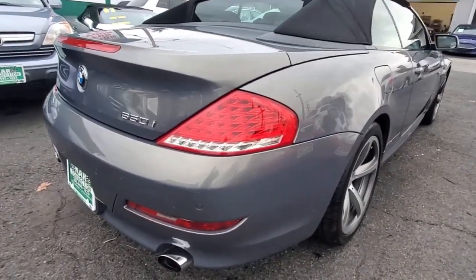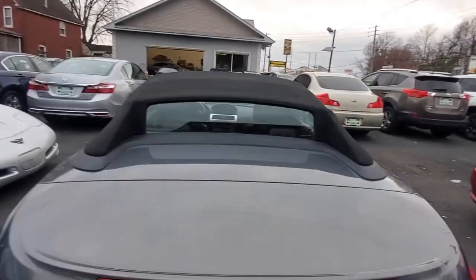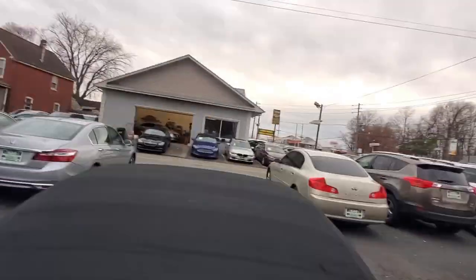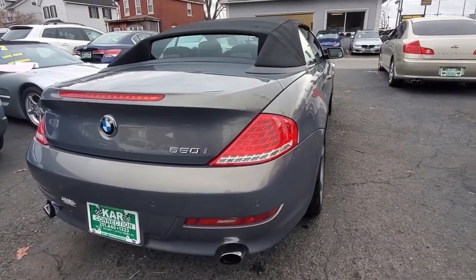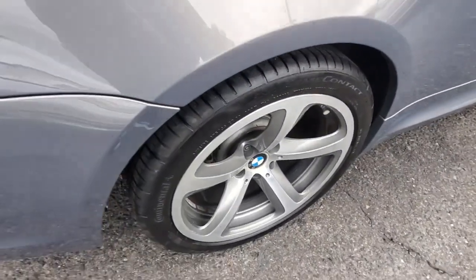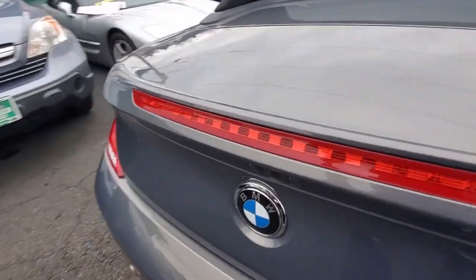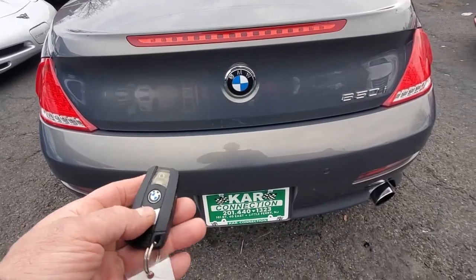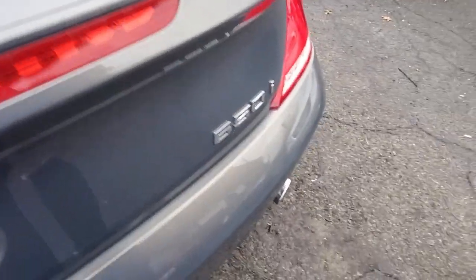The rear driver side tail light, bumper, parking backup sensors, all the way across to the passenger side rear tail light and exhaust tips look great. The trunk lid and rear glass are in great shape. The top of the car is in great shape. The passenger side rear tire and rim also look very nice.